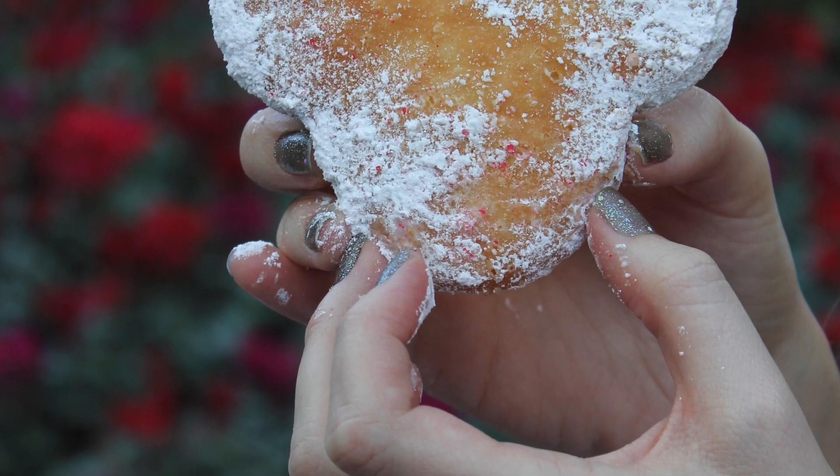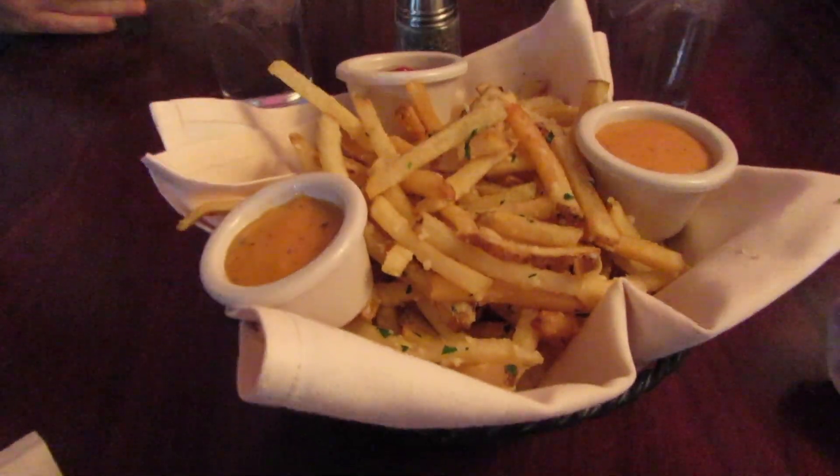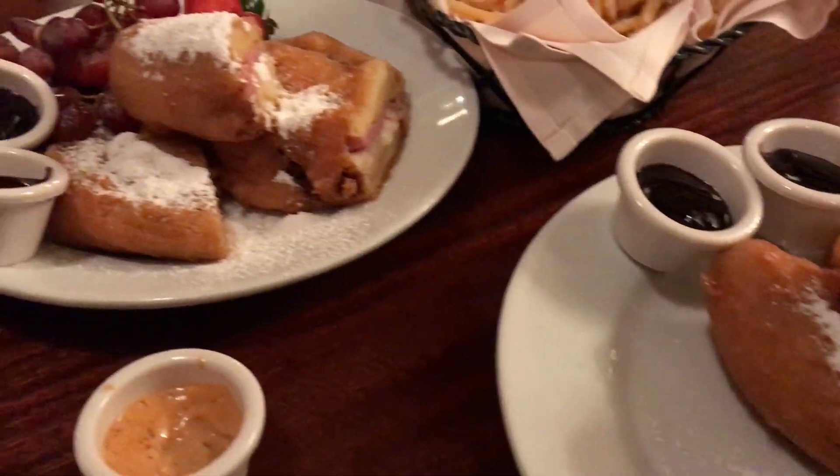And lastly, for dessert they offer Mickey-shaped beignets dusted with powdered sugar and served with a vanilla bean sauce. Hopefully this video has helped you see why Café Orleans is one of my favorite places to eat. If you found this video helpful, be sure to give it a like and also subscribe for more food reviews from Disneyland coming soon — thanks so much!